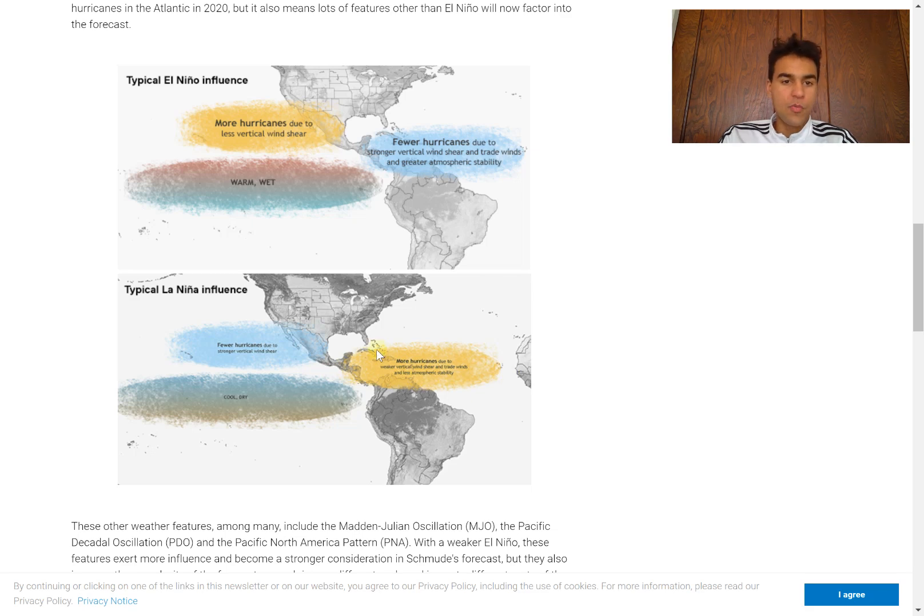We typically see a lot more tropical cyclones during a La Niña. The opposite happens during an El Niño, where we see more moist, warmer air with more lift around the equatorial Pacific, while there's a lot more sinking air and stronger vertical wind shear in the Atlantic during El Niño, which limits tropical cyclone development. Right now, it seems like we're more likely going to experience a La Niña influence this hurricane season, so I do expect more tropical cyclones as a result, but that's not the only factor we need to consider.